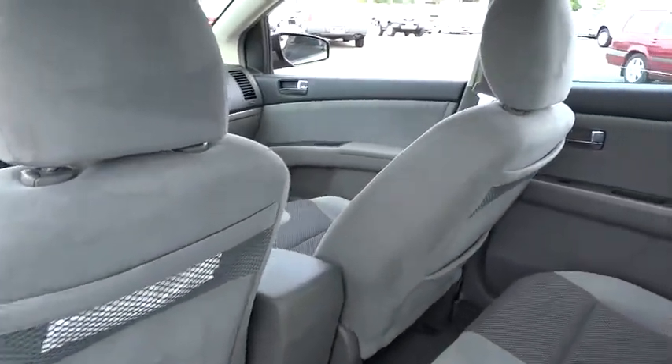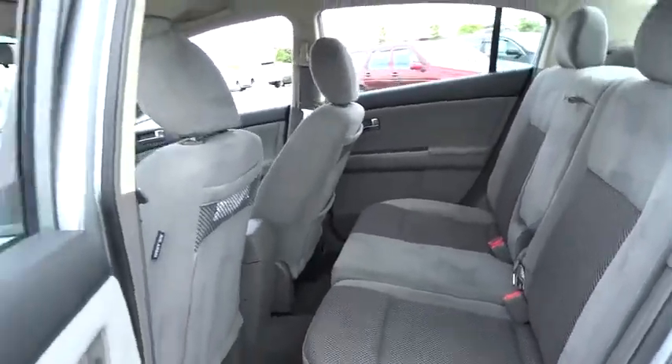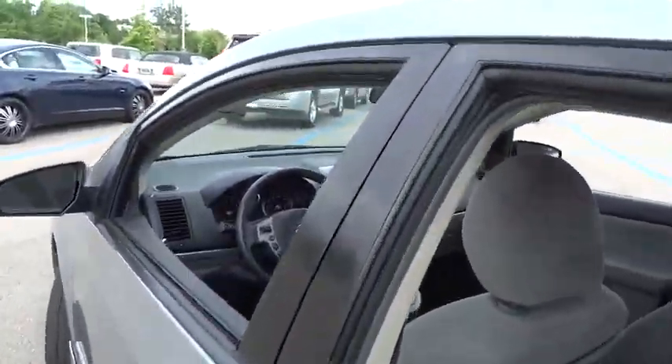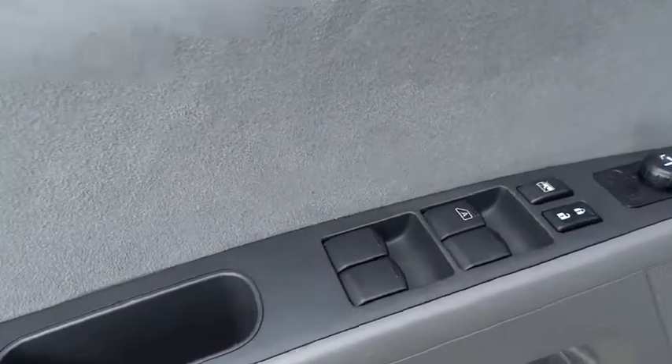Here are some of this vehicle's great options: keyless entry, steering wheel audio controls, power steering, adjustable steering wheel, rear defrost, front wheel drive, AM-FM stereo radio, power windows, bucket seat.